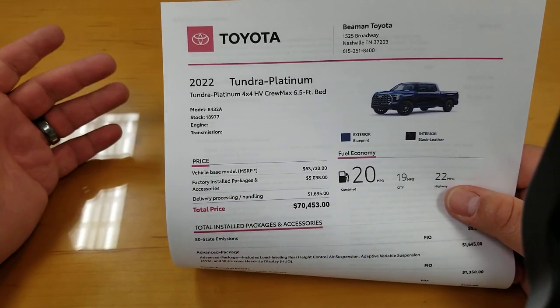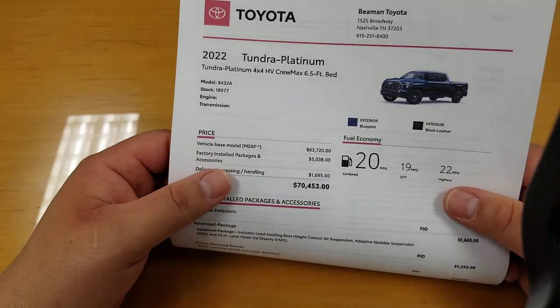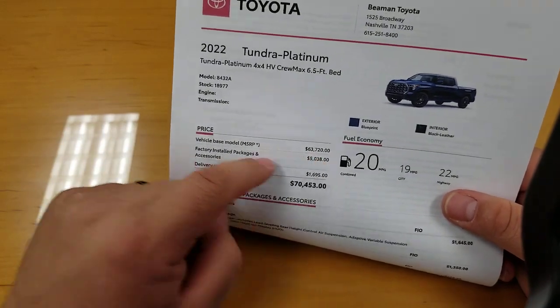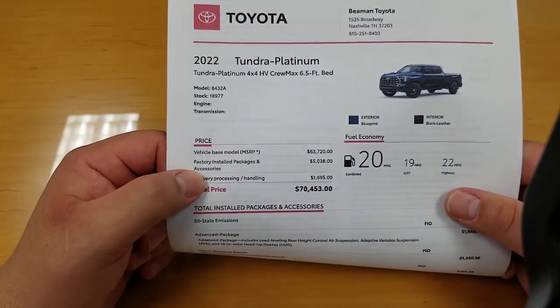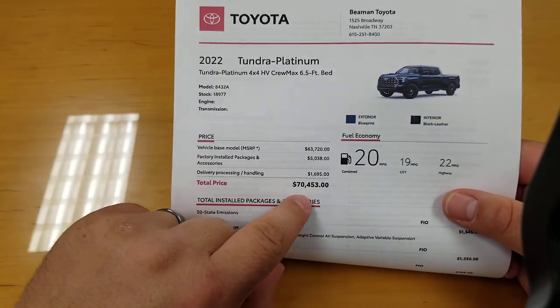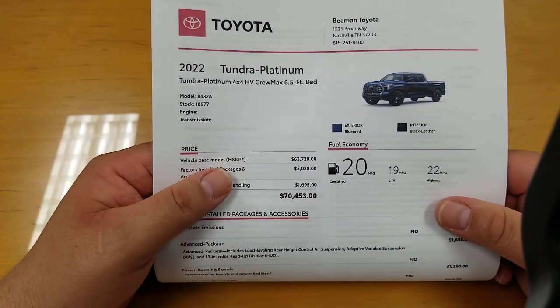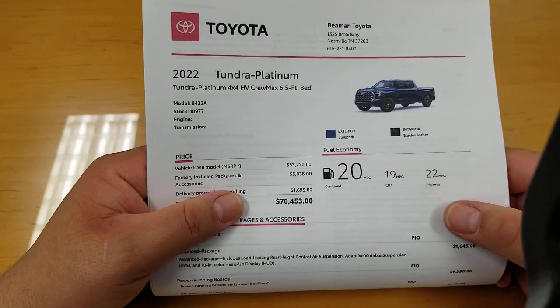Now there were two of them that were allocated. The other one was $69,900. So realistically speaking, you're going to have some type of installed packages and you're most likely going to have somewhere right around that $70,000 price tag on your Platinum in the i-Force Max.